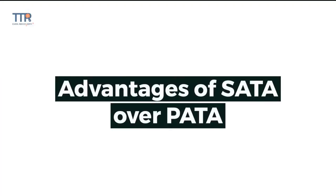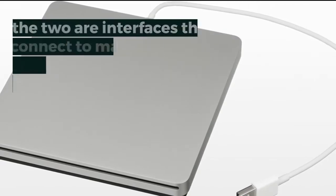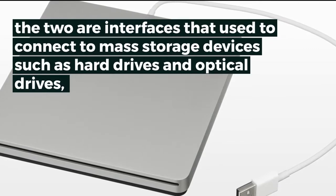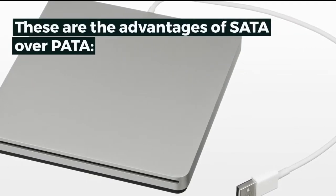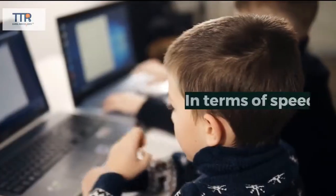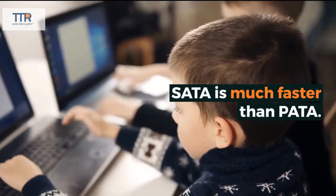Advantages of SATA over PATA: SATA, Serial ATA, is the replacement for PATA, Parallel ATA. The two are interfaces used to connect to mass storage devices, such as hard drives and optical drives. SATA is currently the standard, while PATA is already obsolete. In terms of speed, SATA is much faster than PATA.